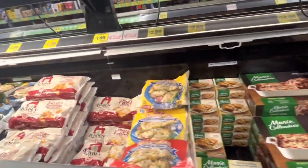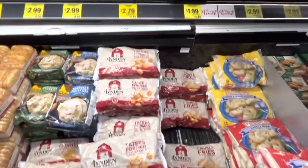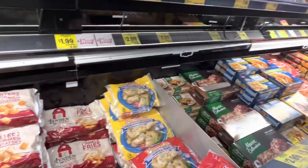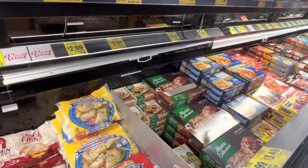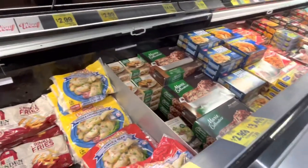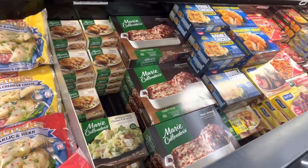Here we are — prices are not bad at all. Marie Callender's lasagna — that's a big party size for $14.99. Yummy!